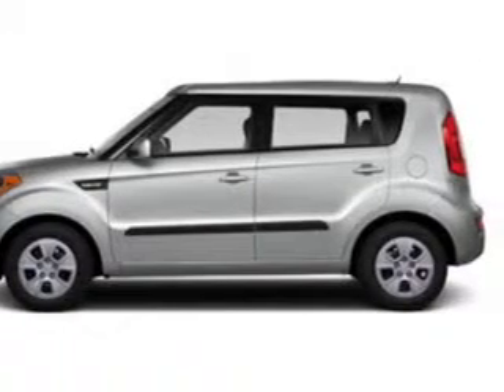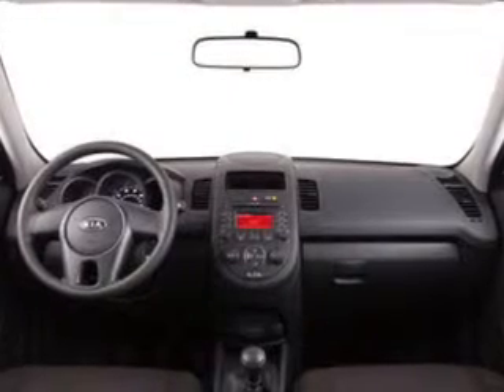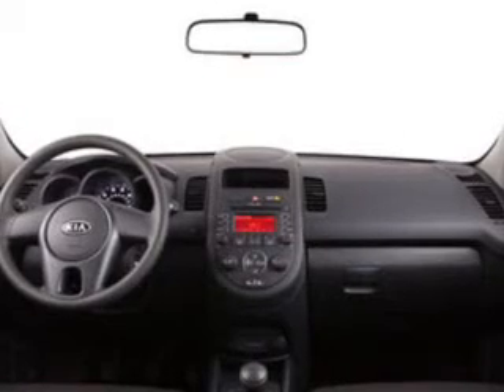Power windows, Bluetooth wireless, an AM-FM stereo with a CD player, satellite radio, power steering, and air conditioning. Let us put you in the driver's seat today — call or click to contact us.